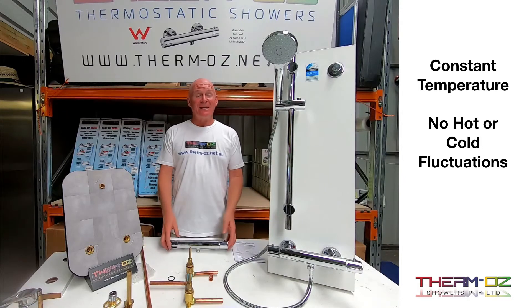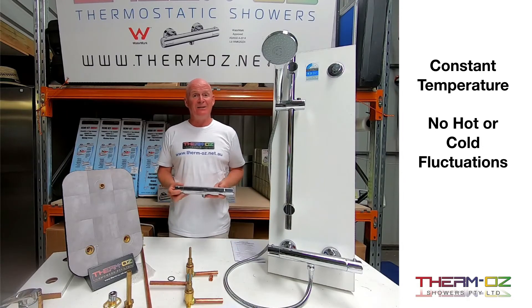A thermostatic shower is a constant temperature shower. It's not going to fluctuate — no sudden hot or cold spells. It just maintains a constant temperature. Simple.